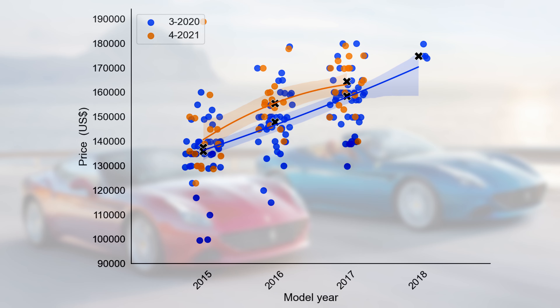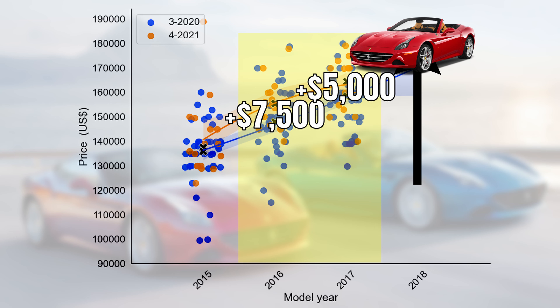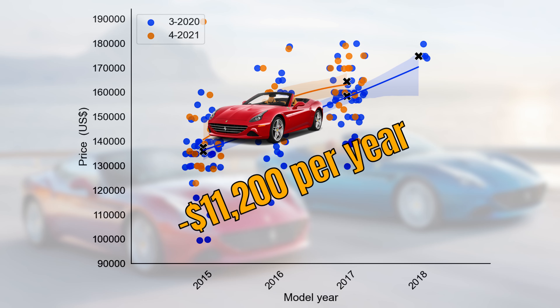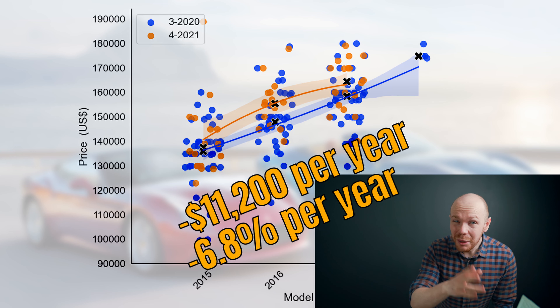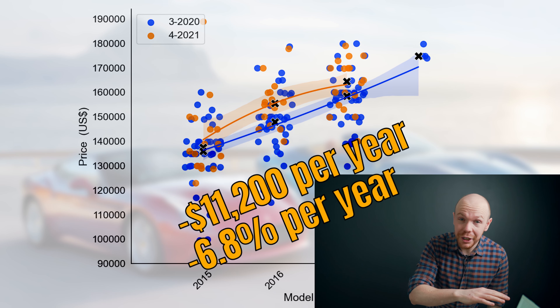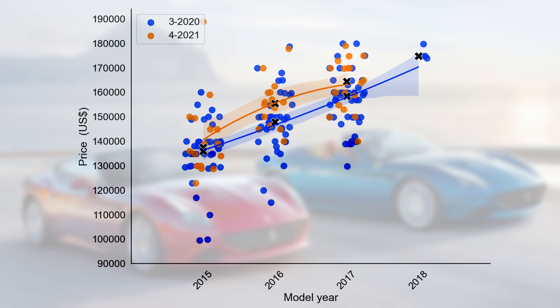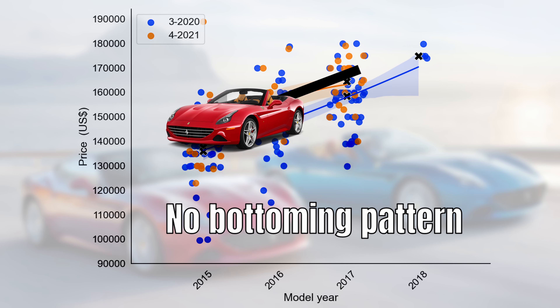For cars in model years 2016 and 2017, we can see a clear price increase of $7,500 and $5,000 respectively. Looking at the depreciation pattern, it sits at $11,200 or 6.8% per year — both numbers quite a bit higher than the California market, where it was $6,800 and 5.2%. Also, the depreciation line is straight and there isn't really a bottoming pattern like we could see in the California market.